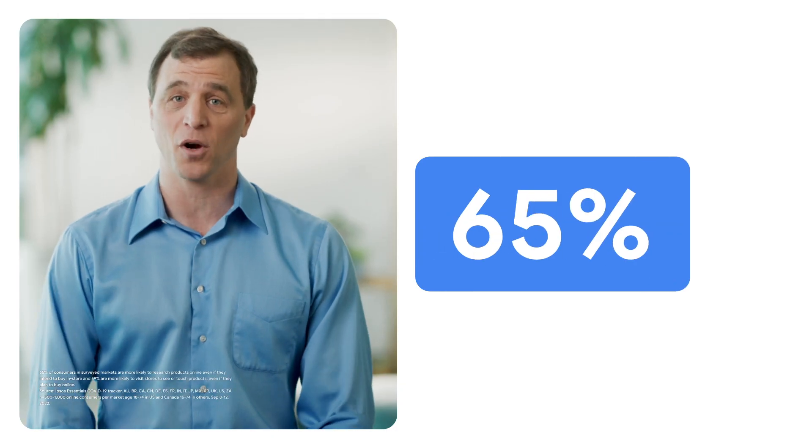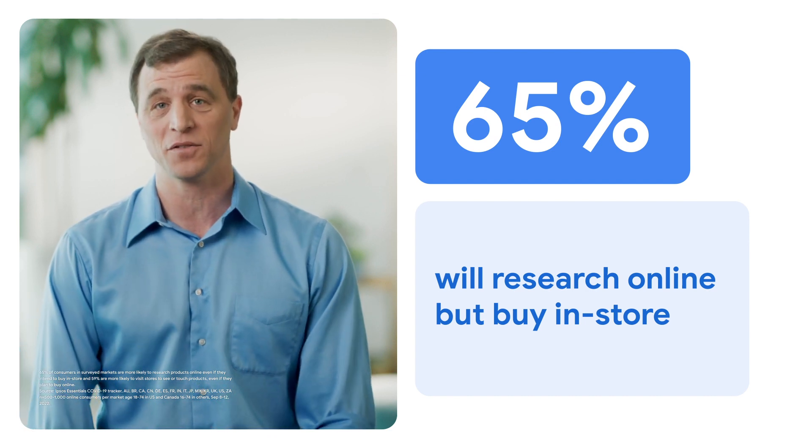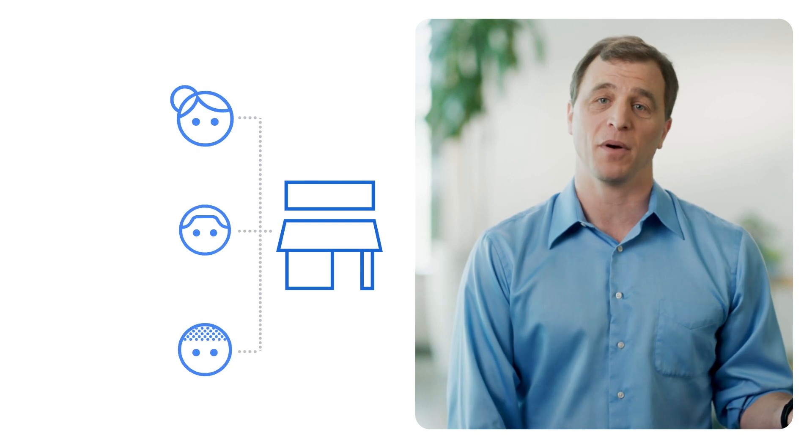Did you know that 65% of consumers in surveyed markets are more likely to research products online even if they intend to buy in store? And more than half of consumers are more likely to visit stores to see or touch products even if they plan to buy online. It's clear — stores are an important part of any shopper's journey, wherever they end up buying.